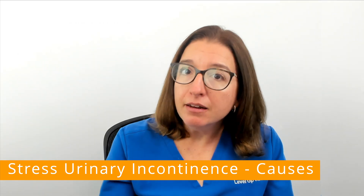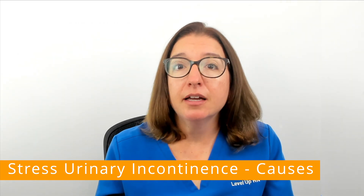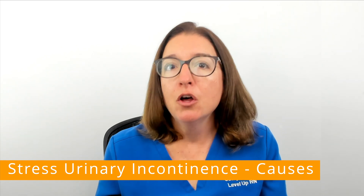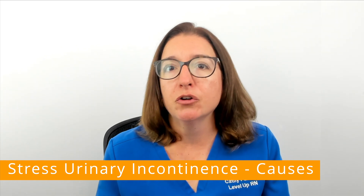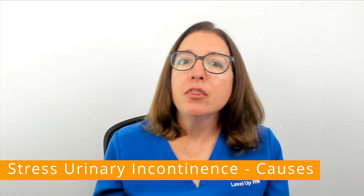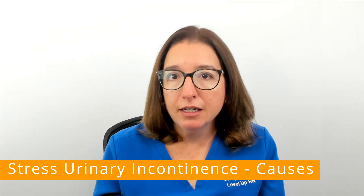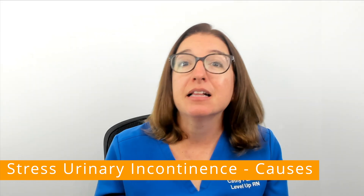In men, a prostate surgery can cause damage or weaken the urinary sphincter muscles, which can lead to stress urinary incontinence. Other risk factors include chronic coughing or straining, as well as obesity and smoking.